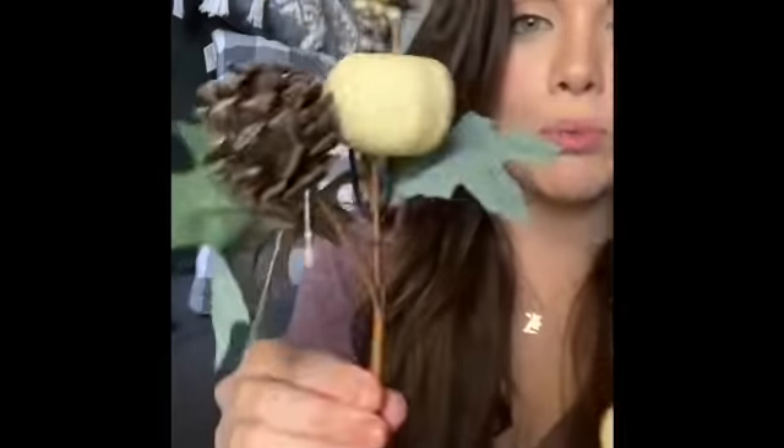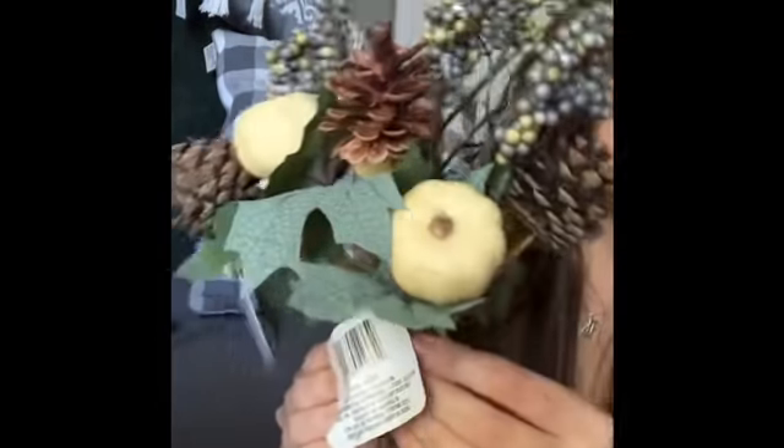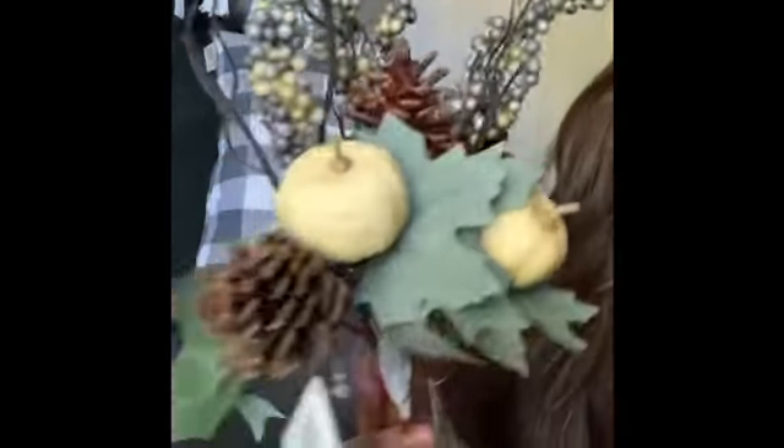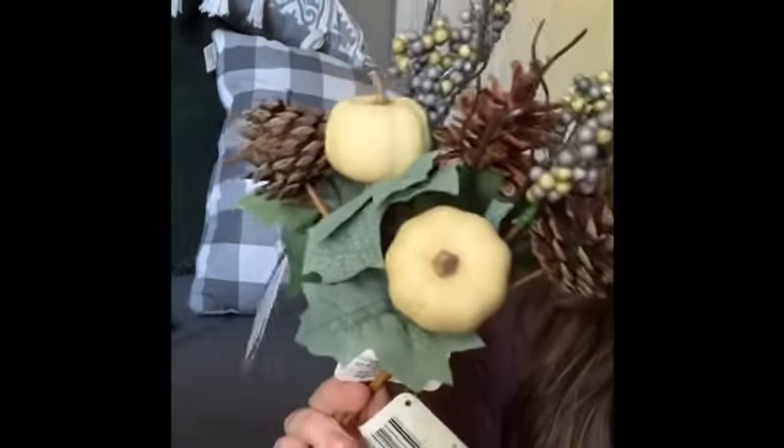I found my first fall thing of the season! They have these super cute picks — a pumpkin, a pine cone, some little berries, and really pretty leaves. I grabbed three of them — that's all my store had. If you find these, snatch them up. I feel like these colors are gonna be super trendy this year for fall. These are my first fall finds at Dollar Tree!